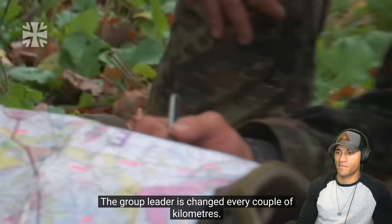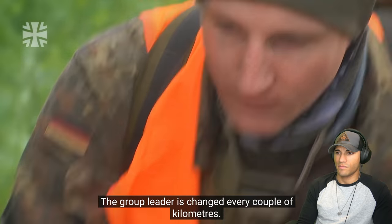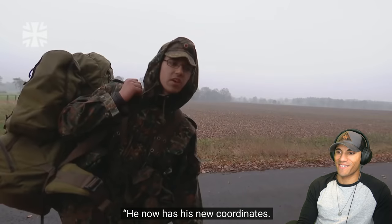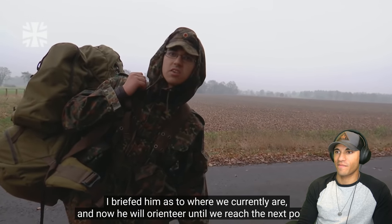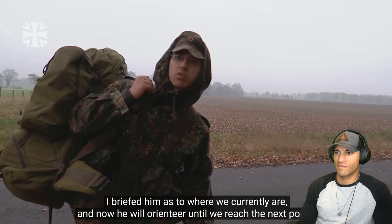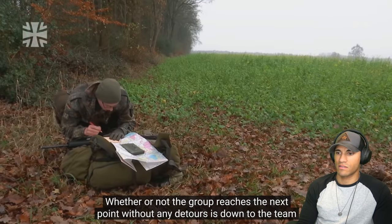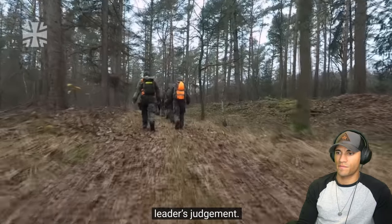It's brutal. The group leader is changed every couple of kilometers. Amongst other things, he has to find the right way. He now has his new coordinates — he will orientate until we reach the next point. Whether or not the group reaches the next point without any detours is down to the team leader's judgment.